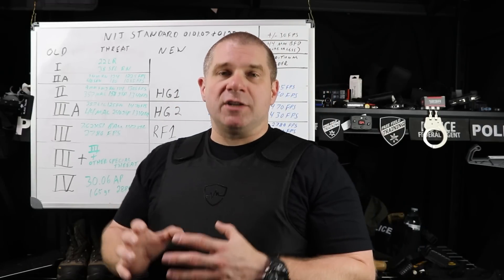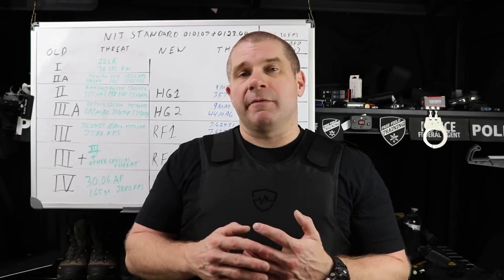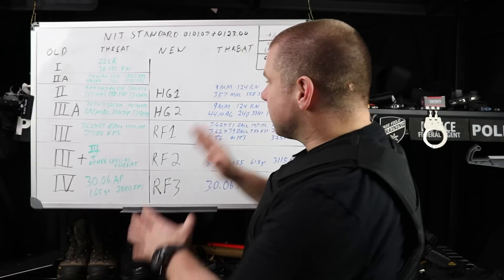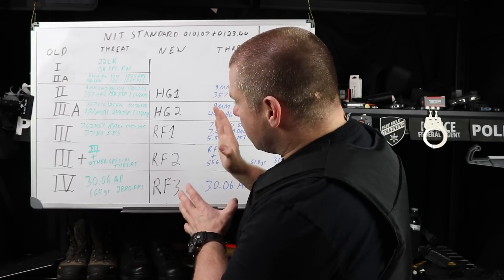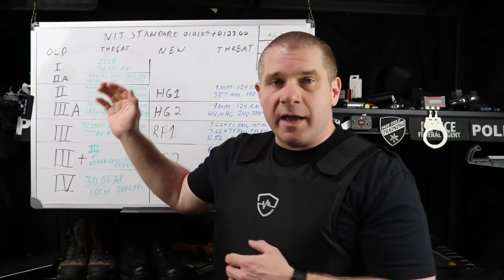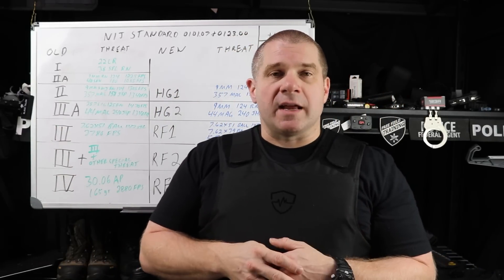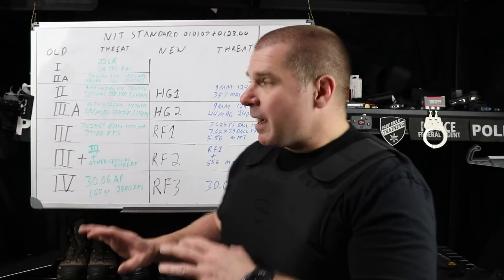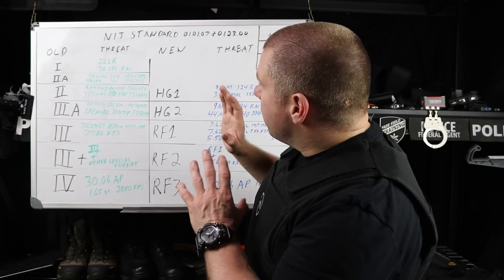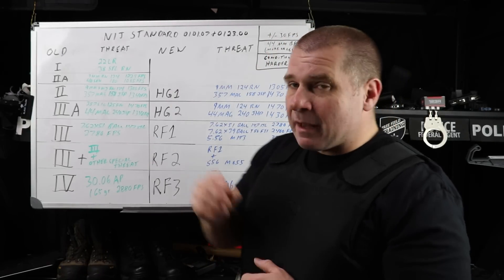Now the standards are changing once again and this is going to be overall a pretty good thing for end users, especially those starting out new in the industry today. The standards are a little easier to figure out when you're brand new, although it might be confusing for some people used to the old Level 1, 2A, 2, 3A, 3 Plus, Level 4 system. Today we're going to compare and contrast some of the old standards with the new NIJ standards, specifically standard 0101.07.